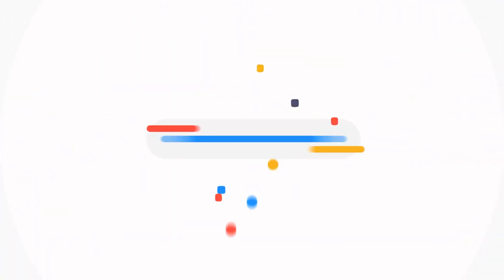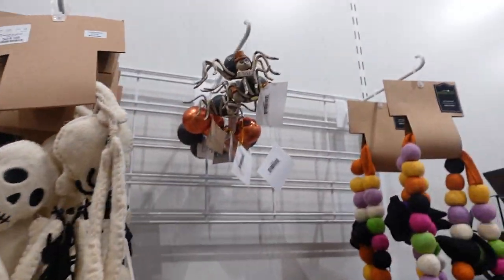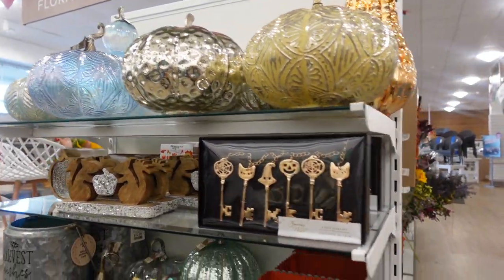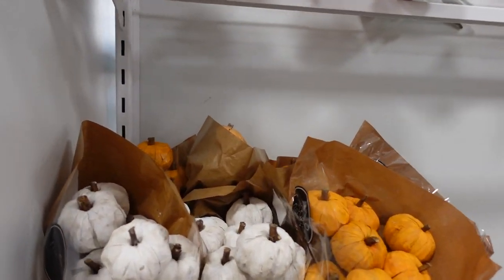Alright guys, good morning! It's Thursday and we're headed inside Home Goods to see if they have anything new. If you watched my video yesterday that I posted last night, you will see that I saw these last night — super super cute. I also showed these last night too — some more Halloween decor. Halloween decor is here!